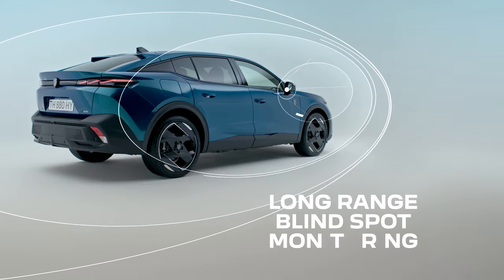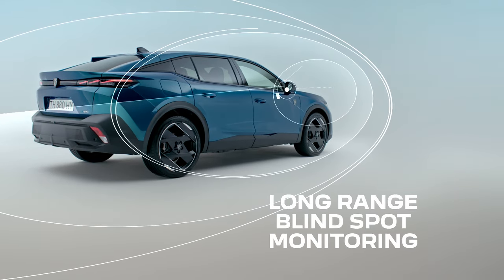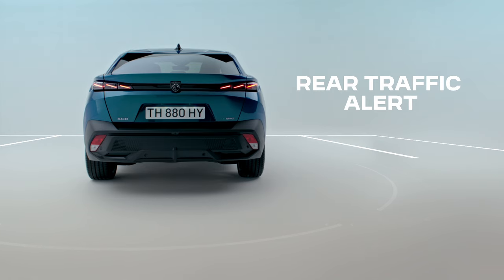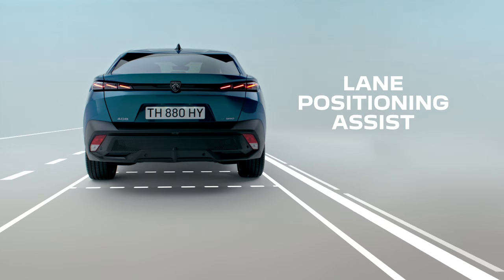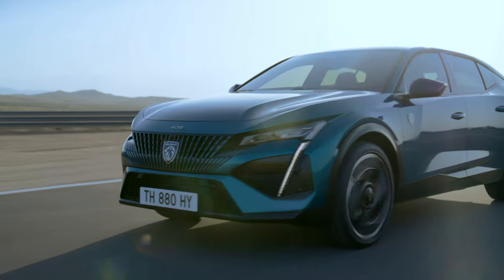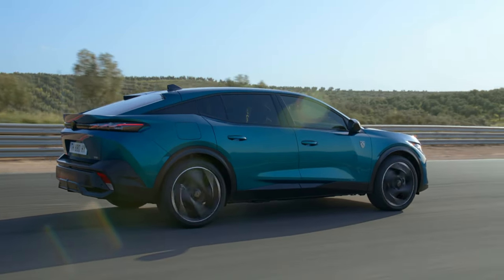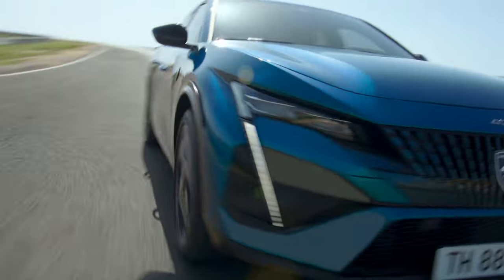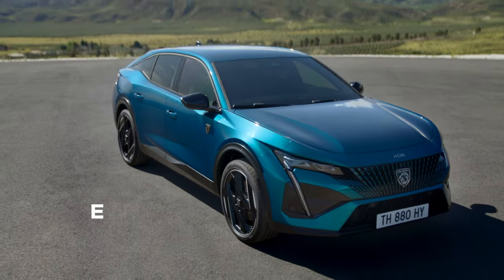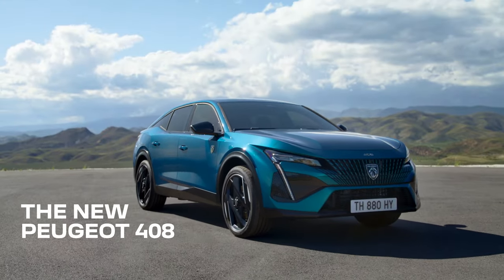Warn you of obstacles over your shoulder and also behind you. It even helps you stay centred in your lane. Confident from every angle. Intelligent from every angle. Attractive from every angle. The new Peugeot 408.